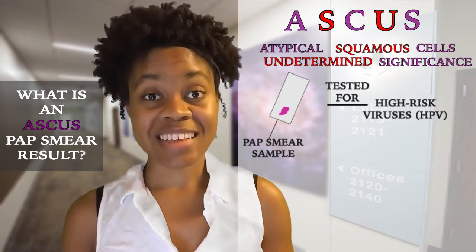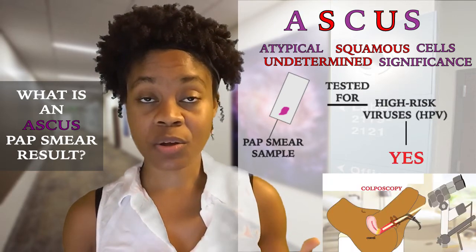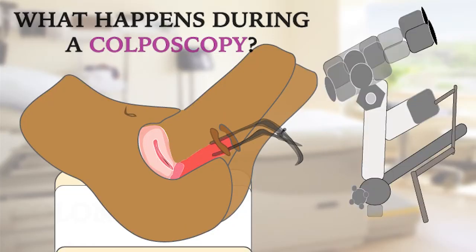However, if high-risk viruses are found, your doctor will recommend that you have a colposcopy and potentially a cervical biopsy along with it, to determine if precancerous cells or cancer are present.